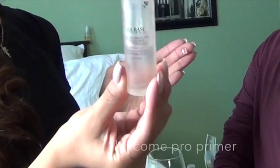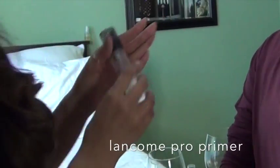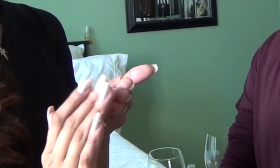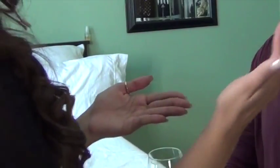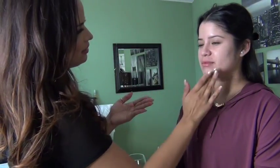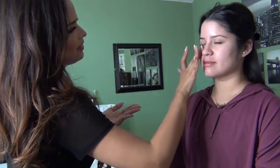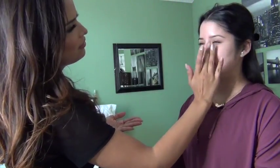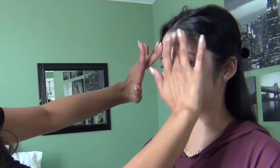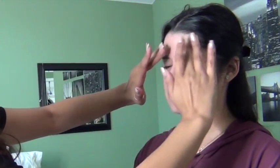I'm using the Lancome Pro primer. Do you like that primer? I love it. I just love that it really fills in the pores and it doesn't feel greasy or oily to me. It doesn't feel thick — it's light. It really smooths it out, you can tell the difference.